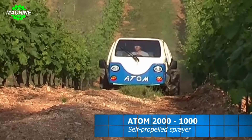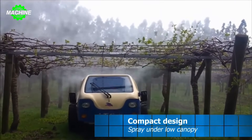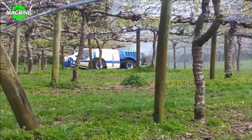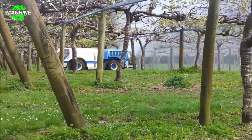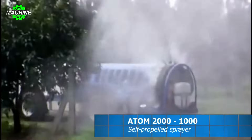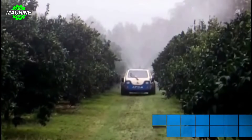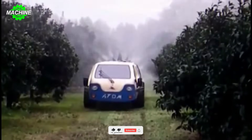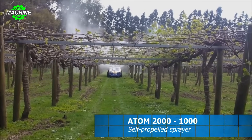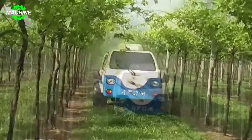The Atom 2000-1000 is a professional pesticide spraying machine from Andreoli Engineering, designed for efficient spraying with absolute safety for the operator, even under low tree canopies and on steep terrain. With a compact size and low cabin height of only 138 cm, it operates flexibly in narrow spaces. The powerful fan system ensures even and effective spraying, and the cabin is equipped with type 4 high-level protection for maximum operator safety.